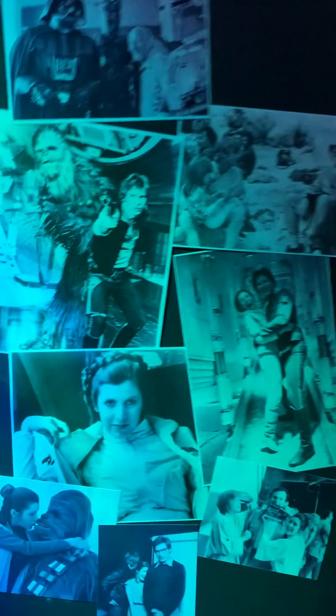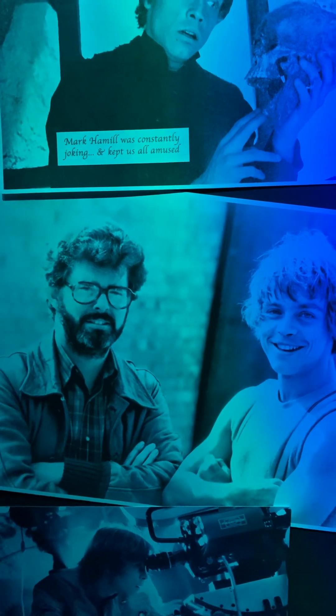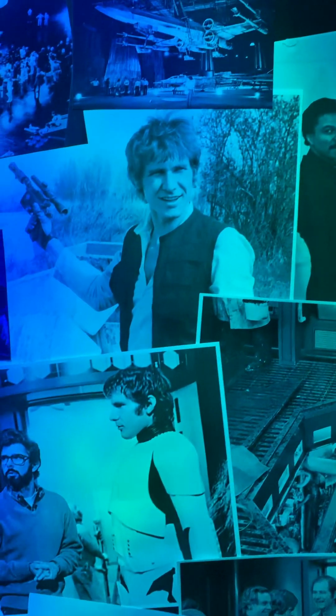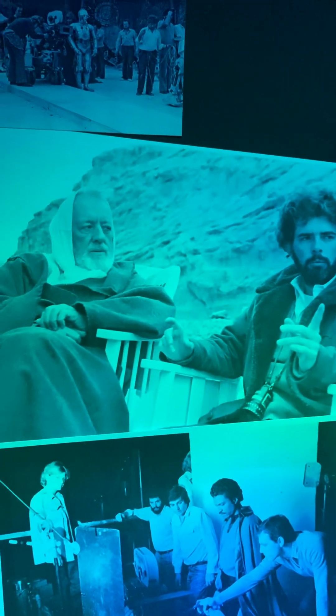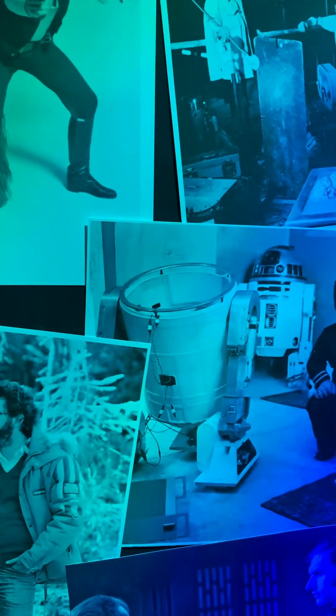Lots of behind-the-scenes photos here. Look — there's Mark Hamill. It looks like George Lucas right there. Behind the scenes, really, really cool. There's Han Solo and Luke Skywalker. Look how young Mark Hamill looked!